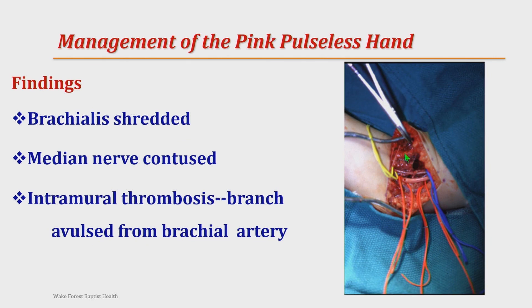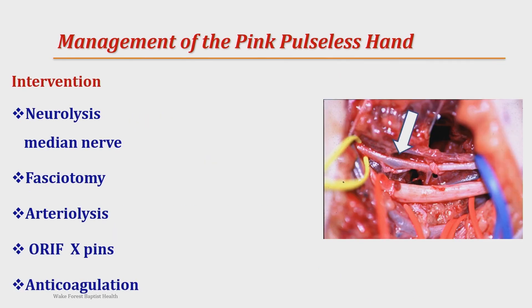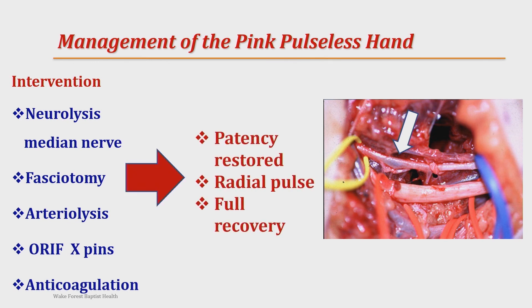Here are his vessels. We made a transverse incision — you can make a slight hockey-stick extension if needed. If a fasciotomy is needed and there's no compartment syndrome, you can do it percutaneously, or make a small oblique incision for a nice scar. This was an intramural thrombosis where a branch had been avulsed. We did an arteriolysis and neurolyzed the median nerve, which had a contusion. We did a fasciotomy, gave him two days of anticoagulation, and the patient did really well — patency was restored and the radial pulse was full in the recovery room.